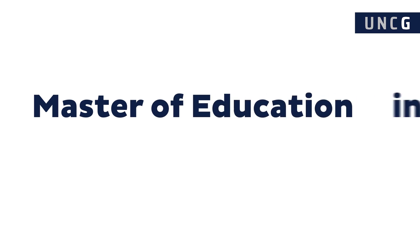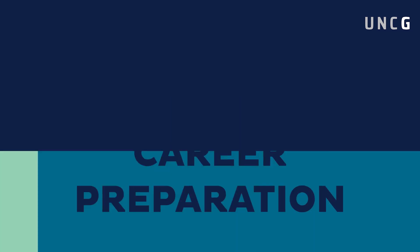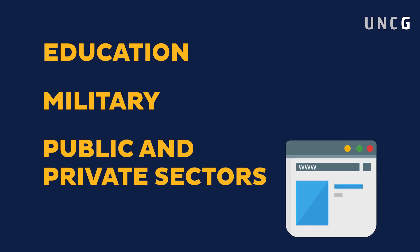UNCG's Master of Education in Instructional Technology offers you a fully online master's degree program that prepares you for a range of careers in instructional technology across education, the military, and the public and private sectors.